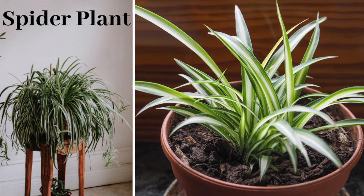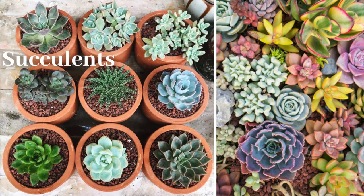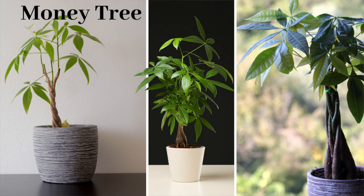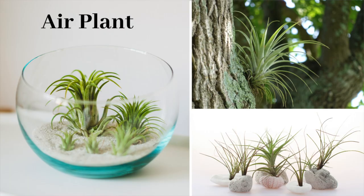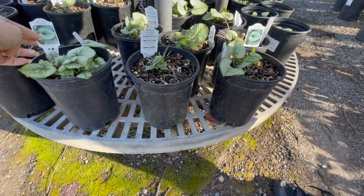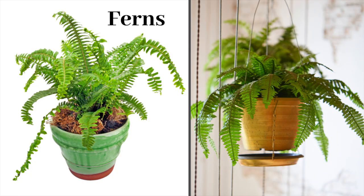Other non-toxic plants for cats include the spider plant, prayer plants, most succulents, bamboo, money trees, staghorn ferns, cast iron plants, air plants, brunnera, sea hearts, and Venus flytraps.